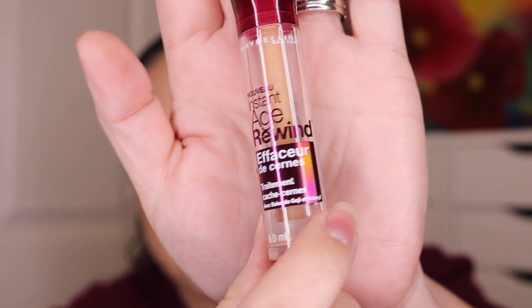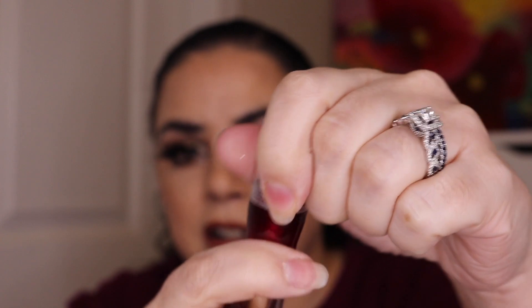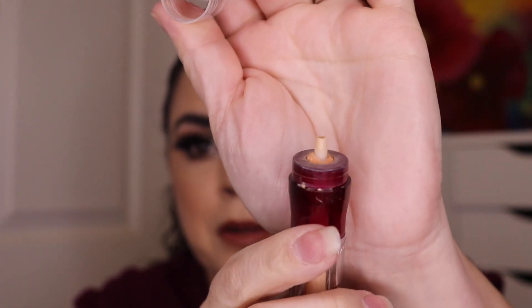Next, let's move to concealers. I did finish this Maybelline Instant Age Rewind Concealer in Light Pale — as you guys can see this one is completely gone. I don't remember which project I worked on for this one, maybe Beauty A to Z. I did really enjoy this one and it went really fast — I was amazed how fast I flew through it. It isn't cruelty free so I wouldn't repurchase. I just took the sponge tip off and twisted it up to apply it directly onto my facial sponge.